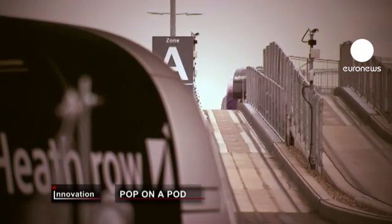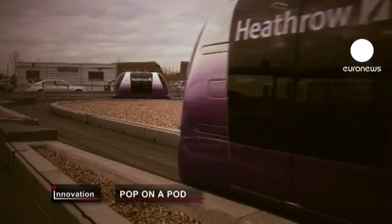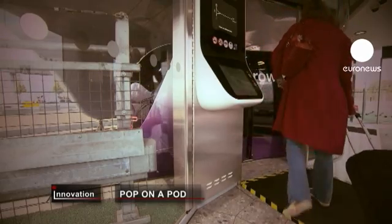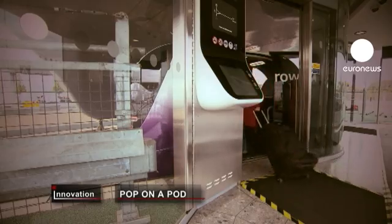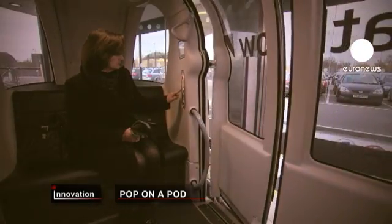They call it the Heathrow pod, and it's a new way of getting around the urban jungle. Rather than waiting for a bus, business travellers just pop on a pod. There are 21 vehicles working truly on demand. You approach them like a lift lobby, press the button, the doors open and away you go.